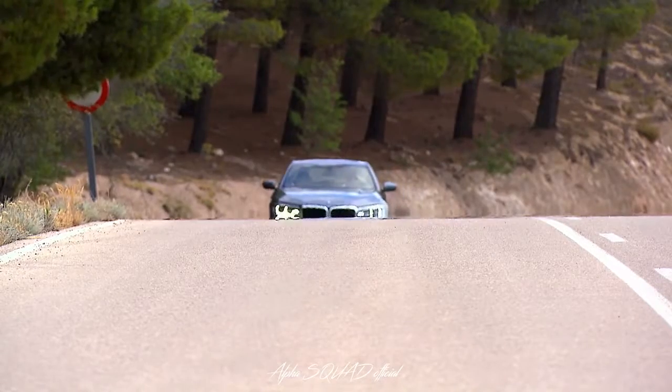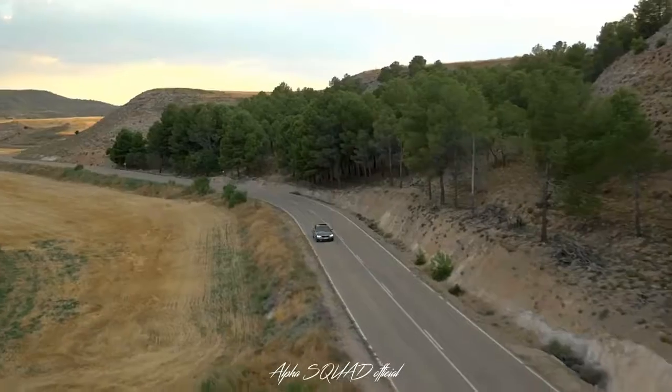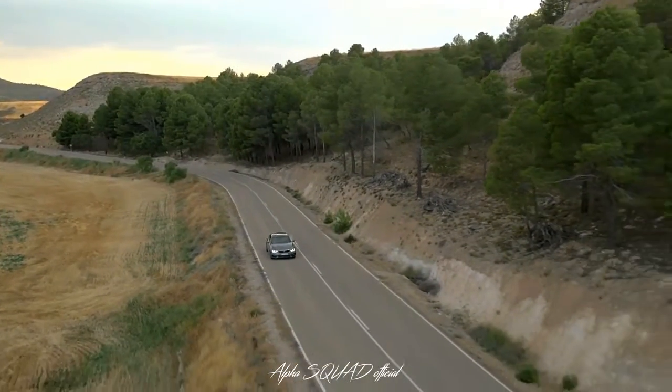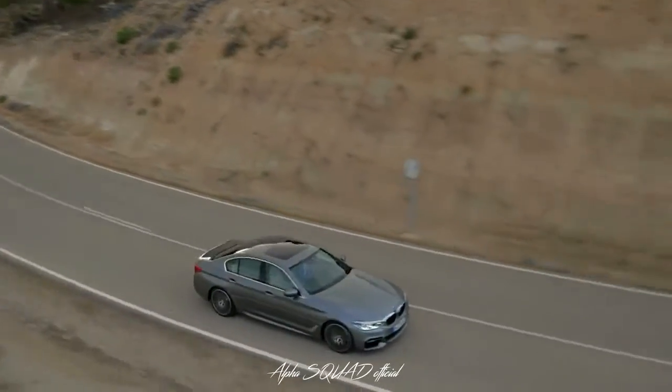For the first time, the 5 Series LED headlights merge with the kidney grille to create an even more striking front. Viewed from the side, the newcomer has short overhangs and an elongated coupe-like silhouette.